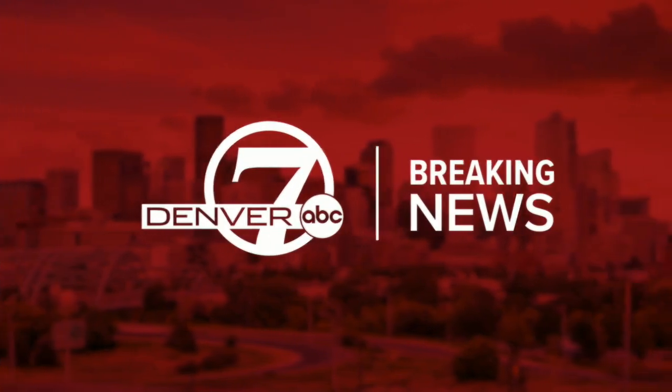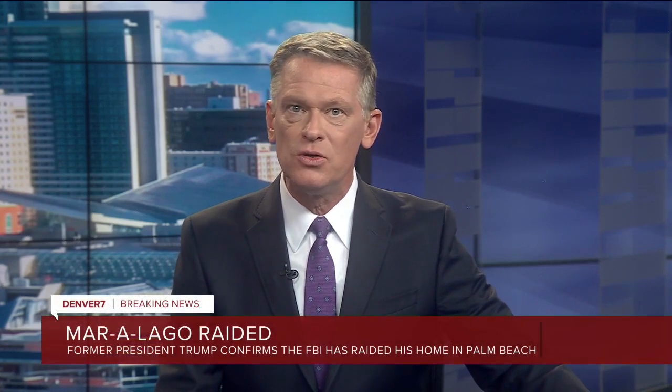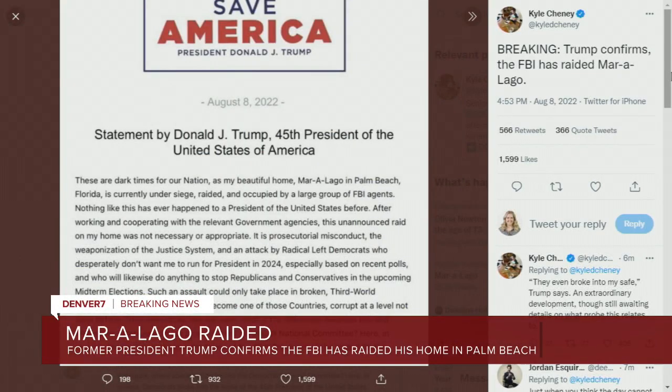We have some breaking news. Former President Trump has confirmed the FBI has raided his home resort of Mar-a-Lago in Florida. The former president put out a statement saying FBI agents broke into a safe at the resort, and that the unannounced raid on his home was not necessary or appropriate. This is just happening right now — we are working to get more details on the raid and will bring them to you once we learn more.